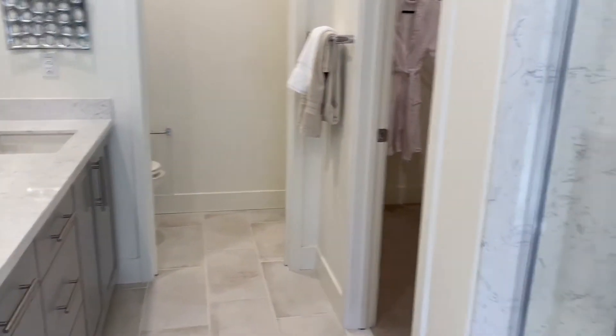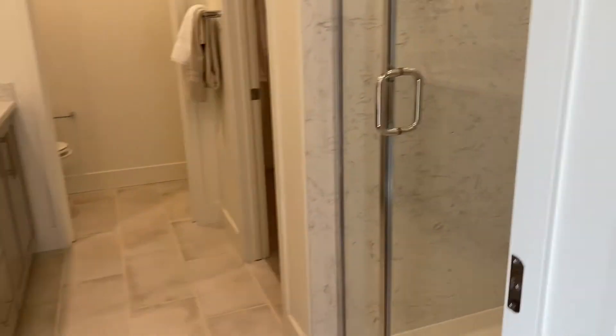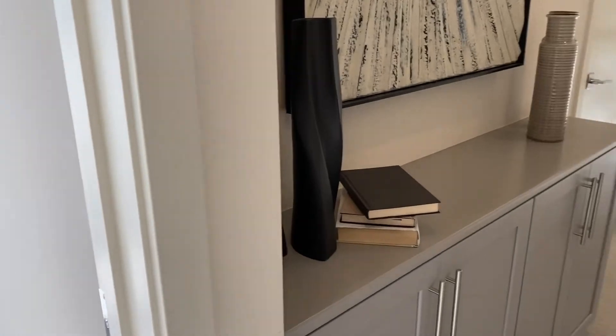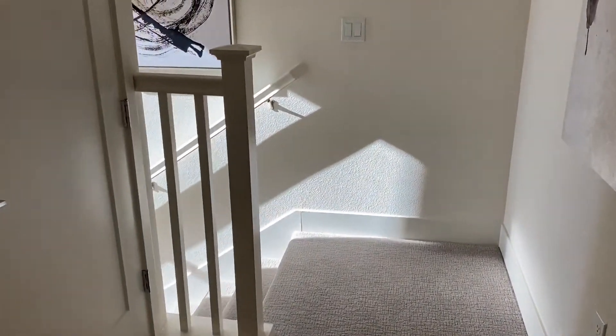One thing to note: if you want a bath in the master, you'll have to go across the hall to the other bedroom's bathtub — that's the one downfall I can see. On the upside, this model has the washer and dryer upstairs.